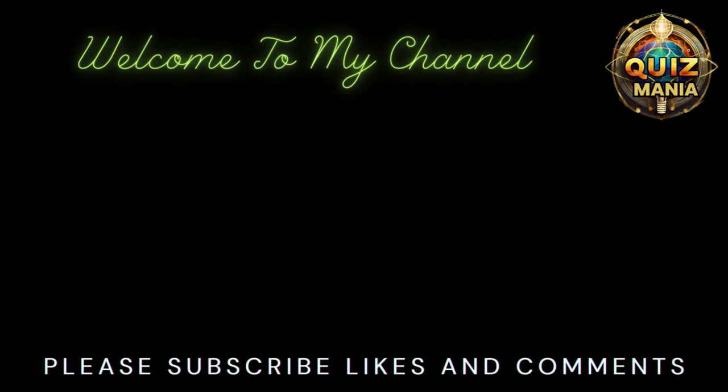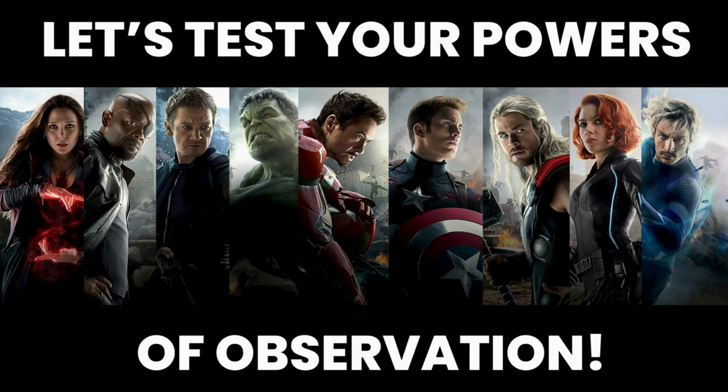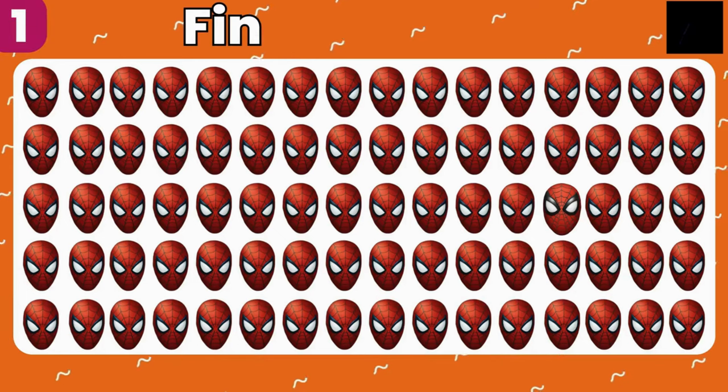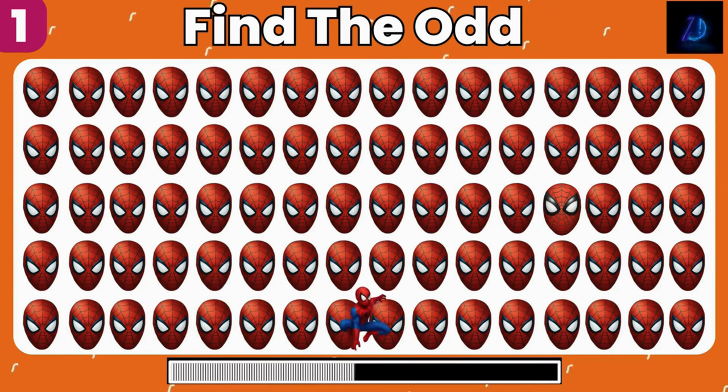Hello friends, welcome back to Quizmania. Let's test your power of observation in today's Avengers edition of Find the Odd. If you are ready, subscribe to our channel and let's go. We added a little twist to distract you more. Let's start with Spider-Man, find the odd one.